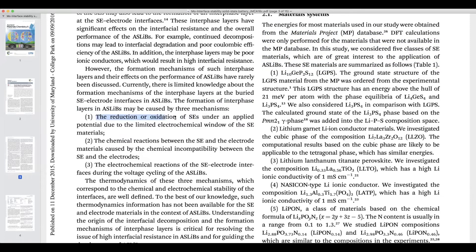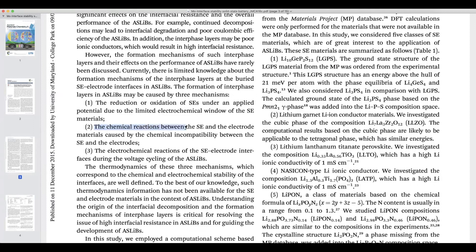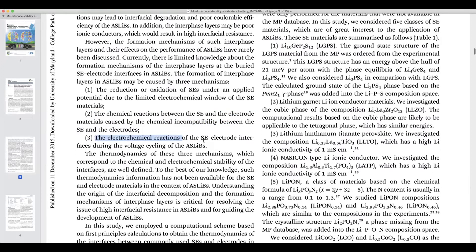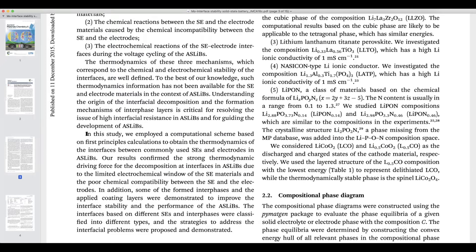The first mechanism is reduction and oxidation of solid electrolytes under applied potential, due to the limited electrochemical window of solid electrolyte materials. The second is chemical reactions between solid electrolyte and electrode materials, causing chemical incompatibility — this happens particularly during heat treatment applied to improve solid-solid contact. Similarly, these interfaces can undergo electrochemical reactions during voltage cycling. The goal of our study is to employ a computation scheme based on first principles calculations to evaluate all these thermodynamics at the interfaces.